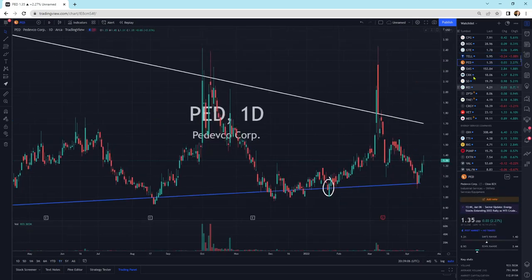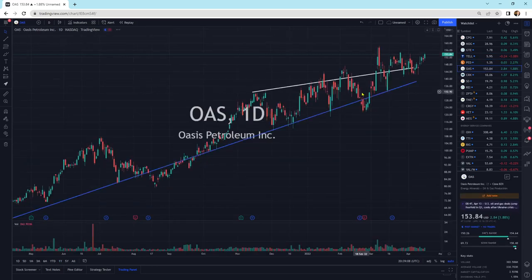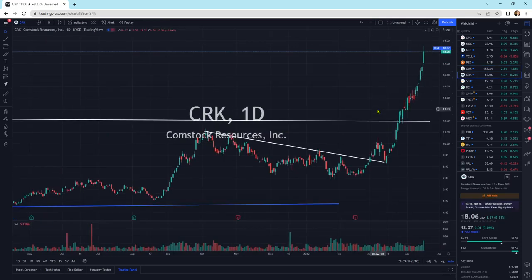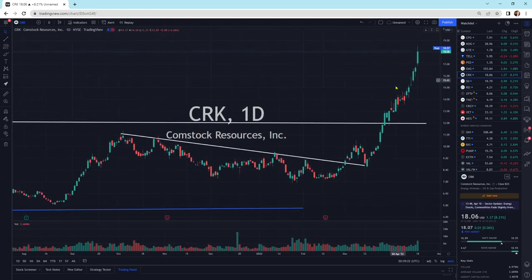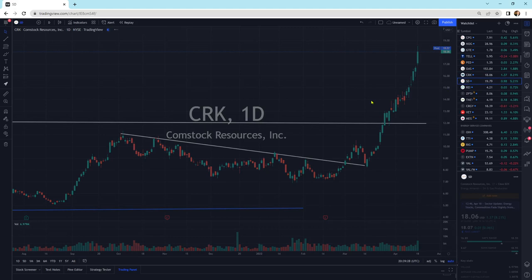Pedevco, another one just moving sideways. We've got Oasis getting a little bit of buying pressure today, still looks good. CRK — this is more of a natural gas-related company. Little wick at the top, but this has gone vertical. This is a really good company, it's highly leveraged to the price of natural gas, and I like that one.